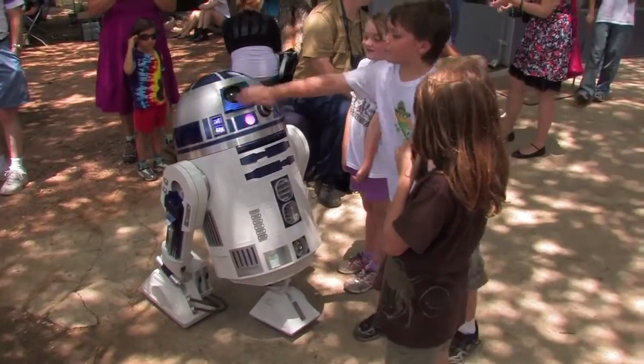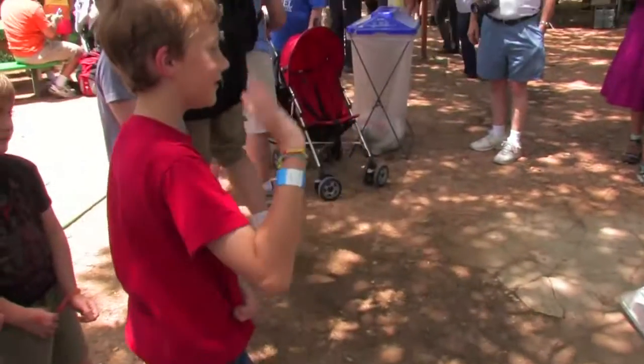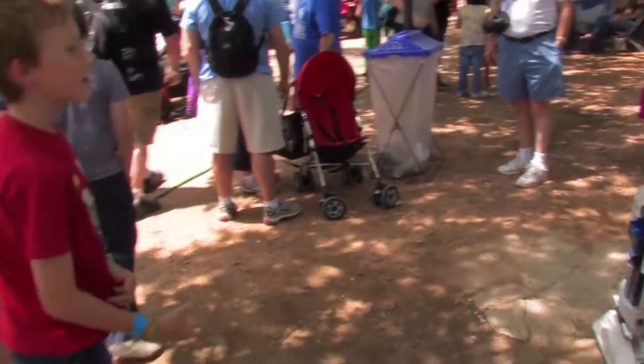R2-D2! R2-D2! I'm over here! R2! Come over here!